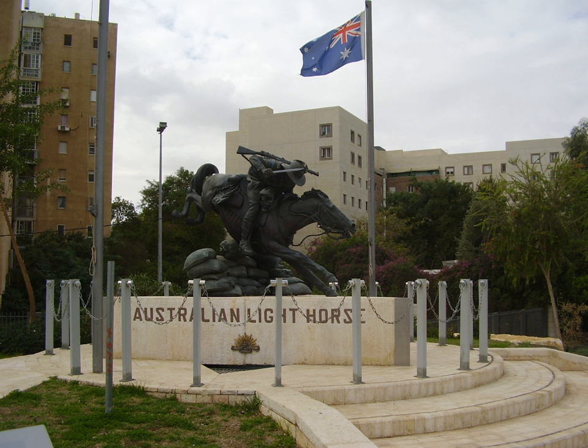The 4th Signal Troop was created in February 1917 by drafting in four signalers from each of the 12 regiments in Palestine.